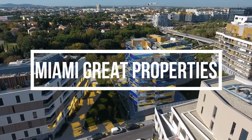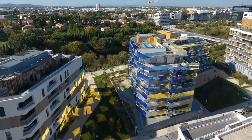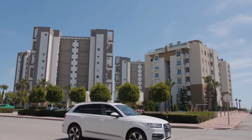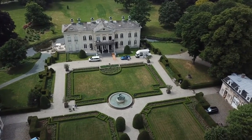Miami has a lot of great properties, from penthouses in the sky to historic Star Island estates right on the water. It is the 7th largest luxury real estate market in the world. In today's video, we'll show you the top 5 most expensive mansions in Miami.